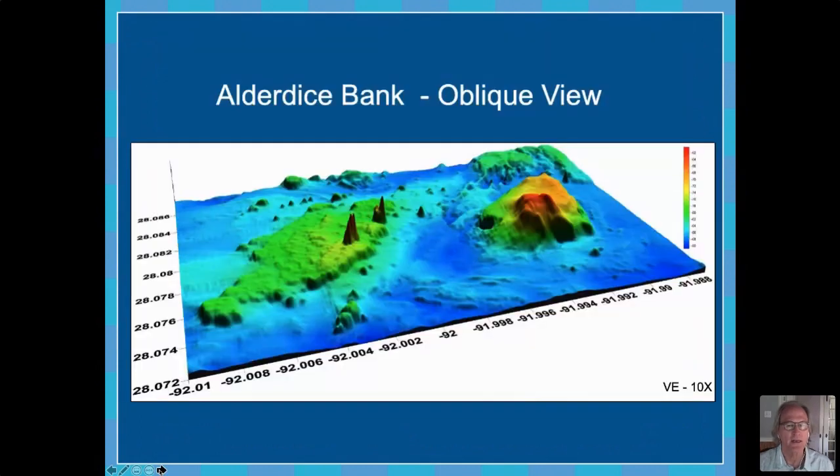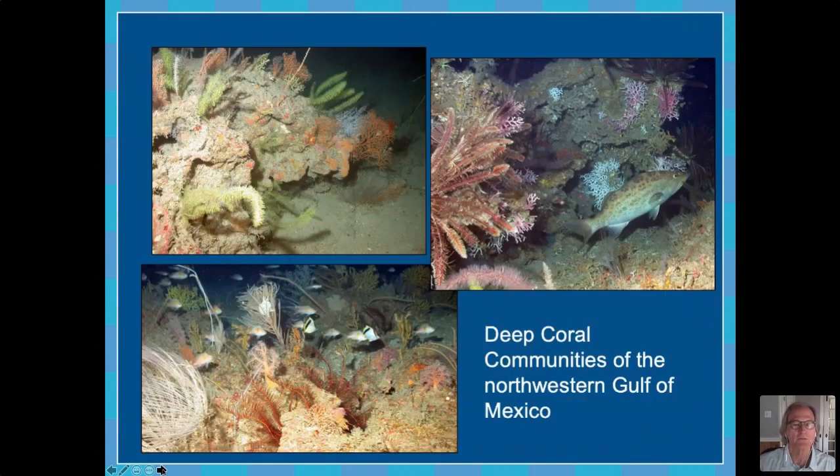Some of these features are very complex. This one happens to be from Alderdice Bank, which is one of the areas being proposed for the expansion. You can see those really tall peaks on the left-hand portion of this feature. When you have hard bottom structure around what is predominantly soft bottom, you get a lot of sea life attracted to it. On these rocky features, a number of coral communities have colonized. These are different than the corals at the Flower Garden Banks, because the Flower Garden Banks is shallow enough that true coral reefs — the stony or reef-building corals — have developed.